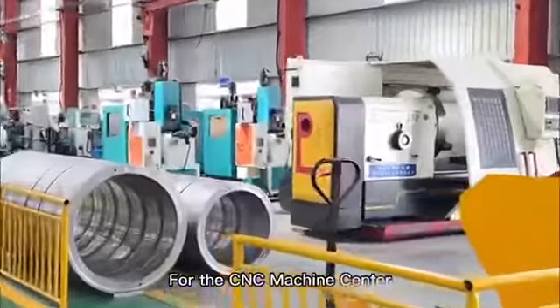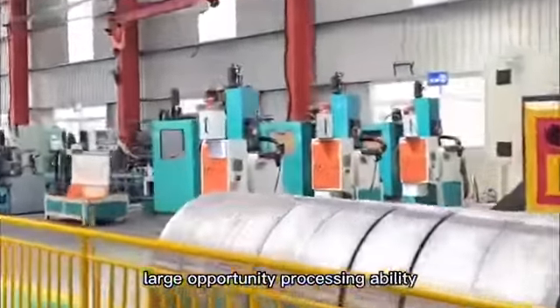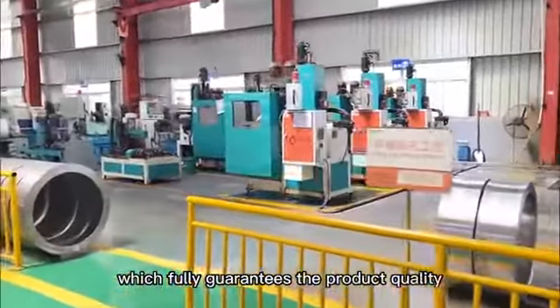For the CNC machining center, it has high precision, large output, low-cost processing ability and testing ability, which fully guarantees the product quality.